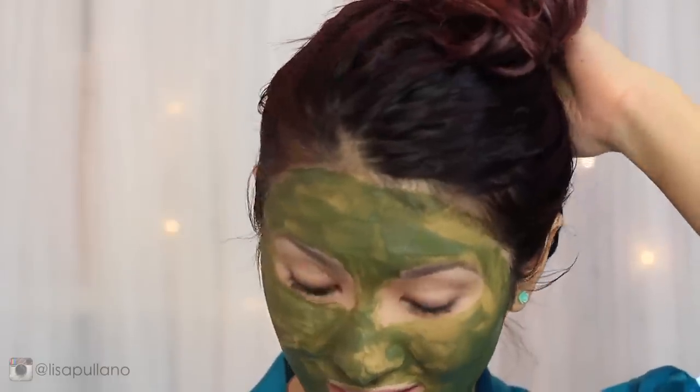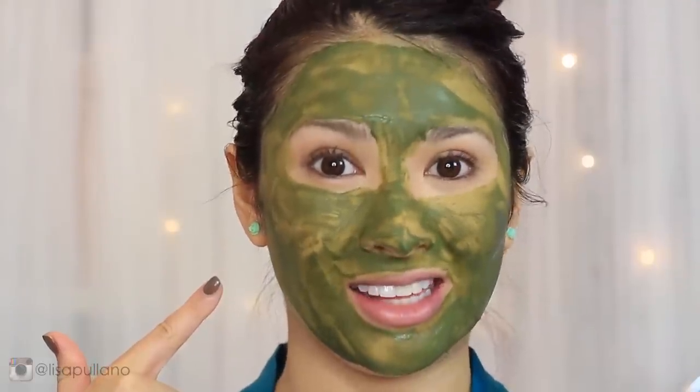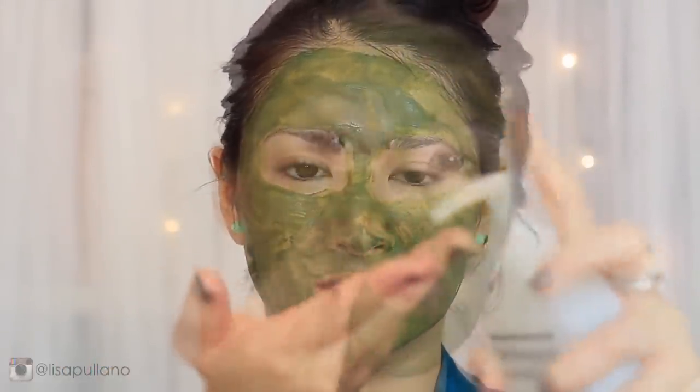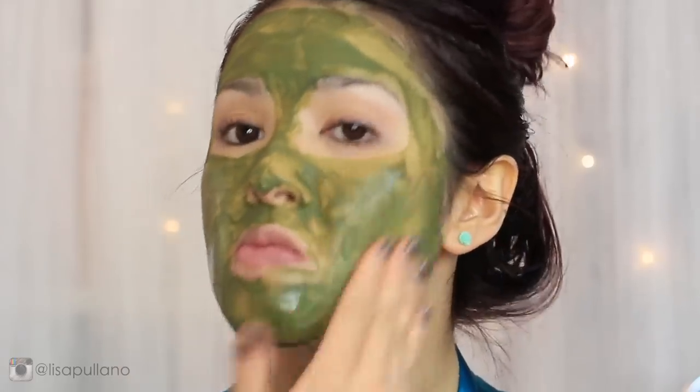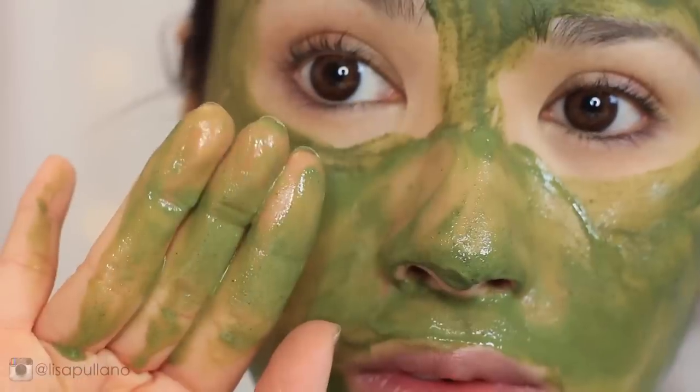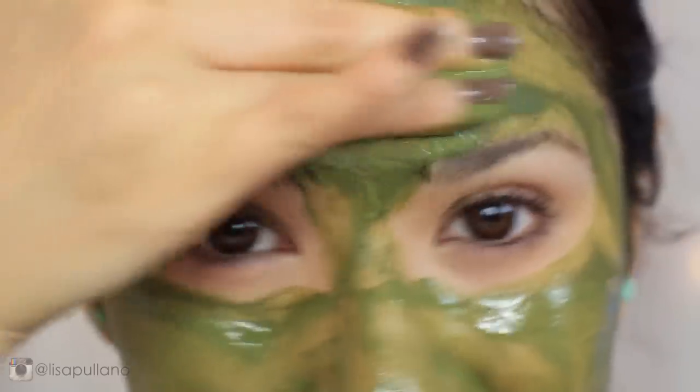I put my hair up in a bun and start rinsing the mask off. Since it contains honey, it can be hard to rinse unless I use a gentle cleanser. The green tea powder acts as a micro-exfoliator to remove dry skin — I focus on scrubbing in circular motions around my T-zone, since that's where I tend to get zits.